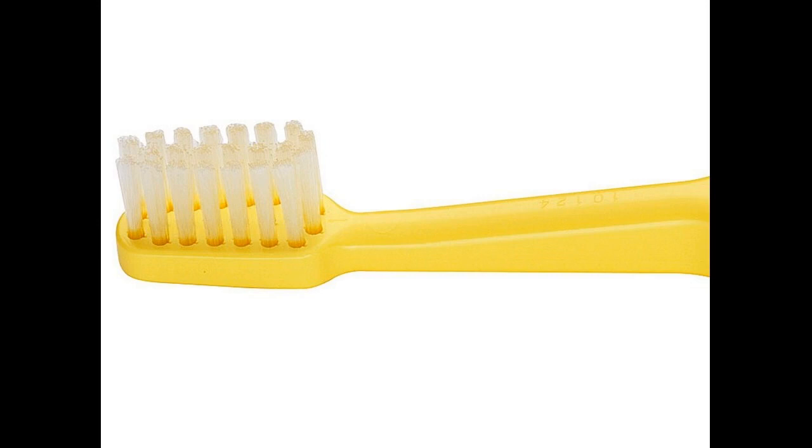Mini Toothbrush and Hairspray: Essentials to Keep in Your Purse. 1. Hairspray — a travel size hair spray is a must. You never know when you'll need it. 2.